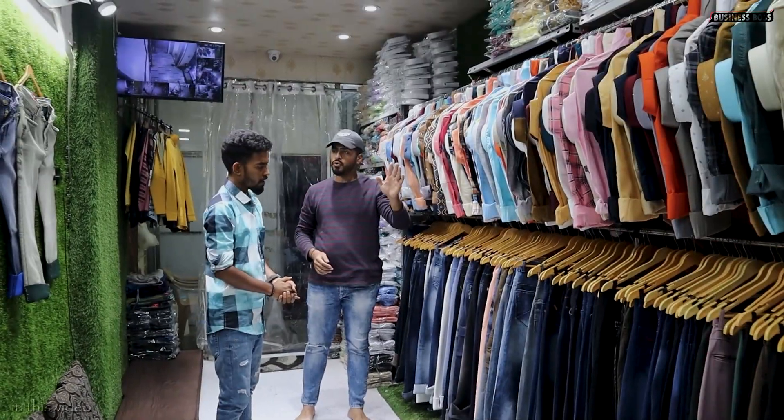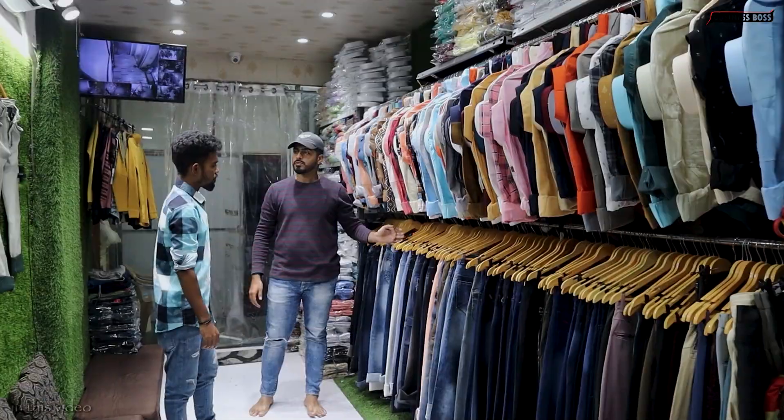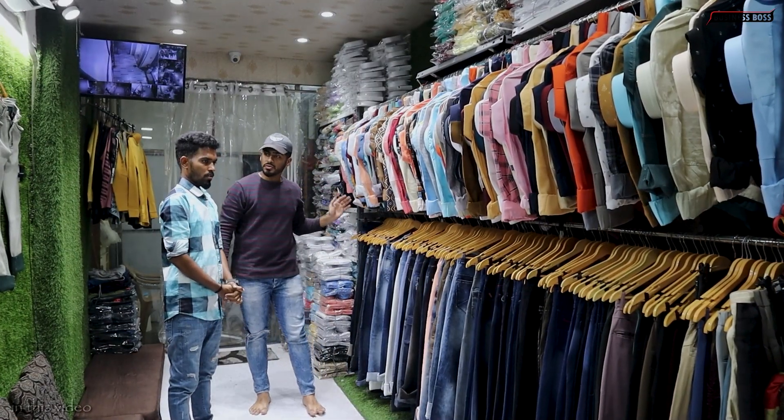Shirts starting price $110 up to $400. Trousers also, cotton pants also, formals also, jeans also.